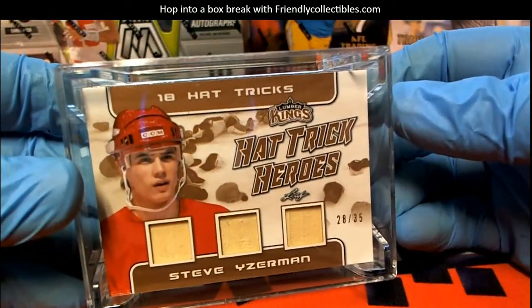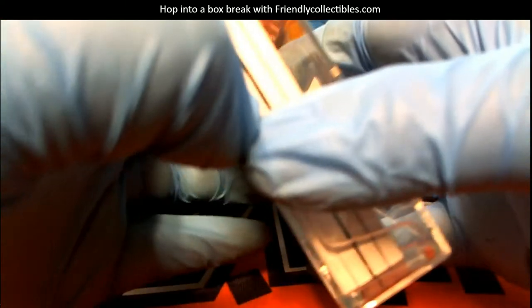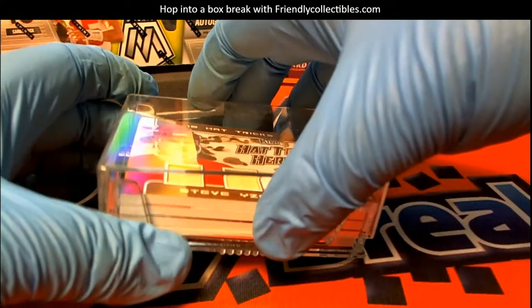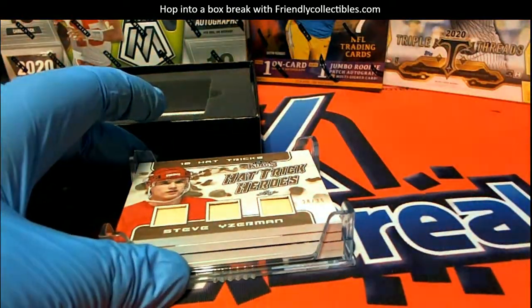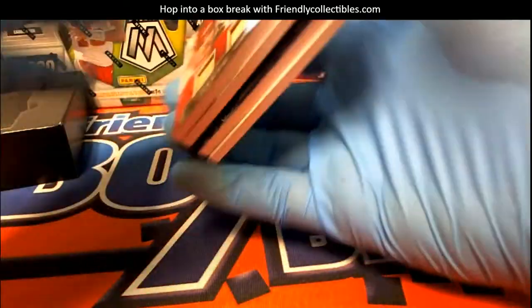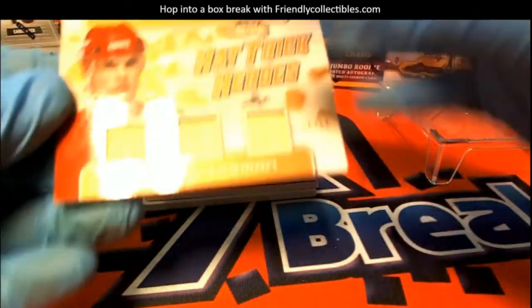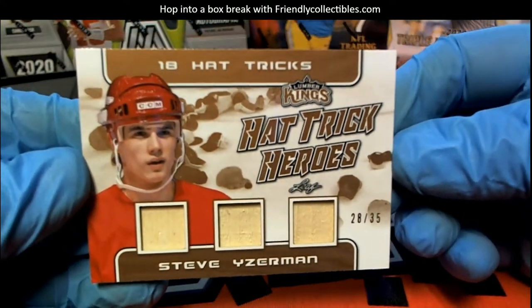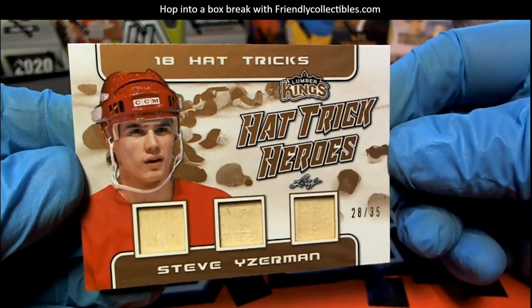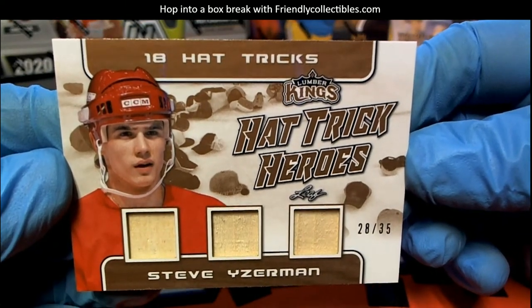Hey, that's a good sign for a Red Wings fan right there. Yzerman right off the bat. First one up guys — Steve Yzerman Lookout 20 of 35, Hat Trick Heroes, 18 hat tricks. It's awesome. Steve Yzerman, very good.